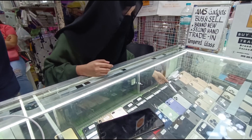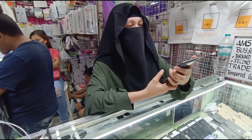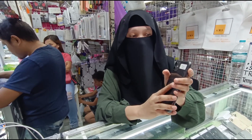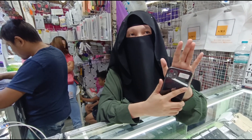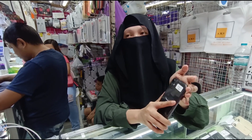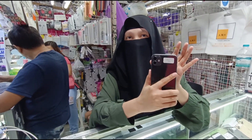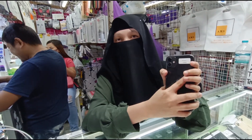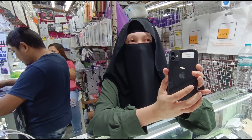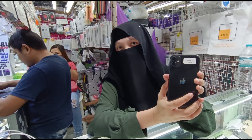Meron tayong iPhone 11. So si iPhone 11 natin, 128 GB. May 64, 256 available din ito. Battery health natin usually mga 80 plus — 85 and above available natin. Any color? White, black, red, yellow. Ang price niya: ang 64 natin ng iPhone 11 nasa 20K. Yung 128, one paid natin — 22,500. 256 natin — 24,500.